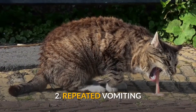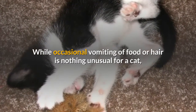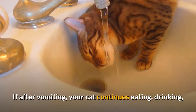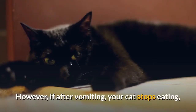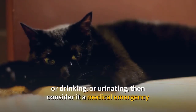2. Repeated vomiting. While occasional vomiting of food or hair is nothing unusual for a cat, repeated vomiting may indicate something seriously wrong. If after vomiting your cat continues eating, drinking, and using the litter box, contact your vet to discuss those symptoms. However, if after vomiting your cat stops eating, drinking, or urinating, then consider it a medical emergency.